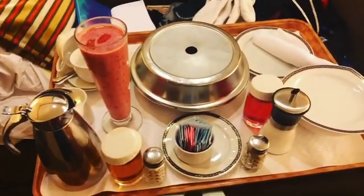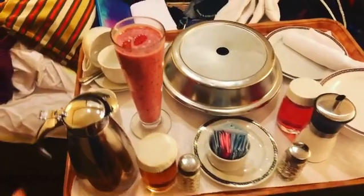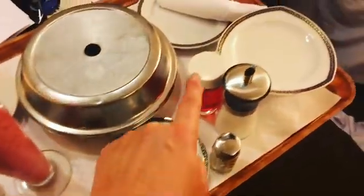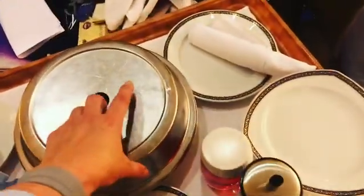This is my standard order for breakfast. It contains coffee, a smoothie, apple juice, cranberry juice, and an omelette.